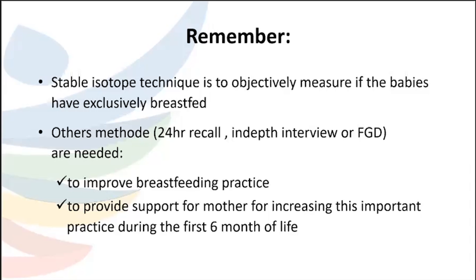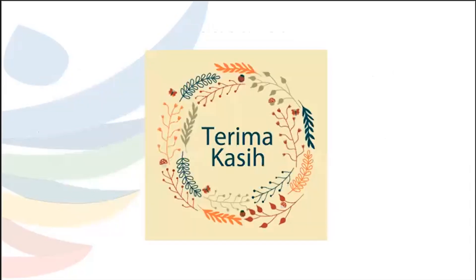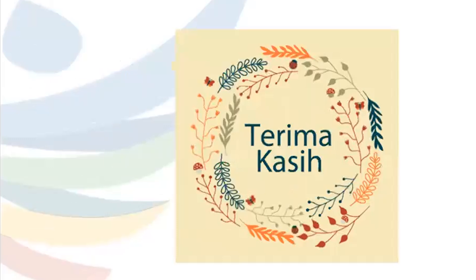To conclude: stable isotope technique objectively measures breast milk consumption. Other methods like 24-hour recall, in-depth interviews, or focus group discussions are needed alongside it to improve breastfeeding practice and provide support for mothers to increase exclusive breastfeeding during the first six months of life.